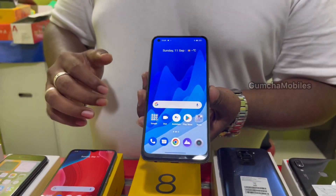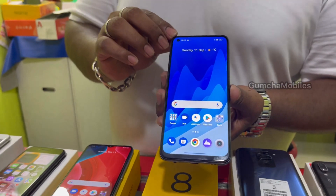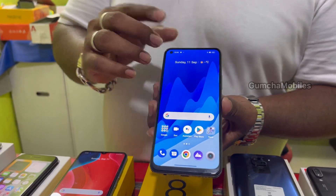Next model is Realme 8 with LED screen and in-display fingerprint. It has 8GB RAM, full kit box. Price is ₹12,500.